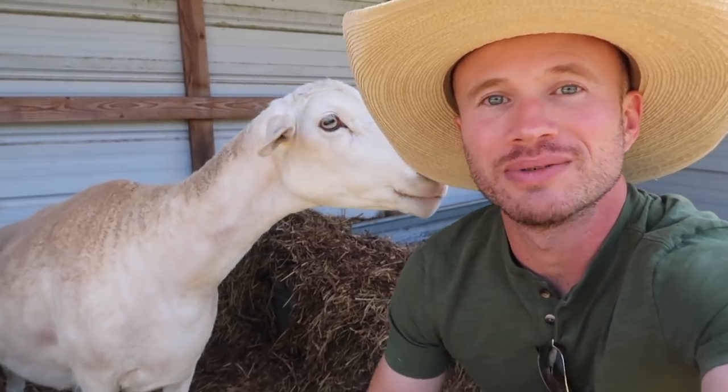Don't eat my hat, thank you. State of the homestead — we're going to do a check-in today, look at the different elements of the homestead and see how everything's doing.